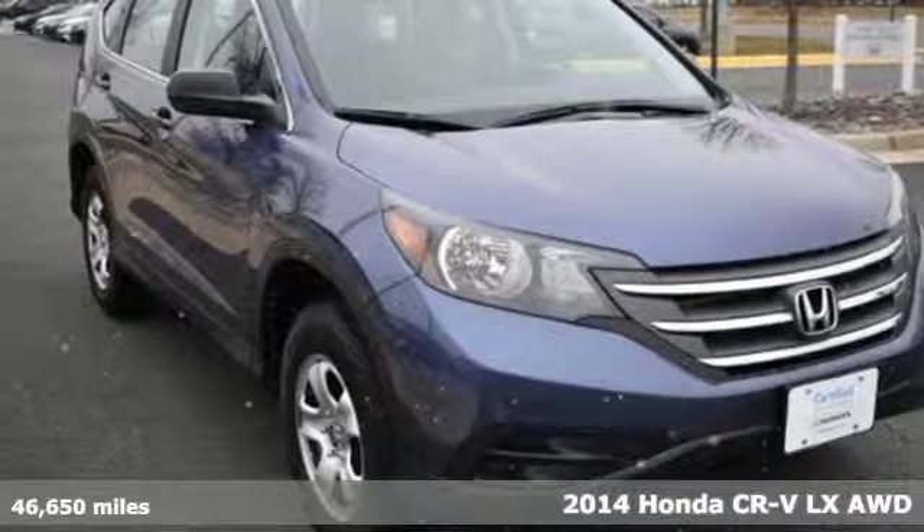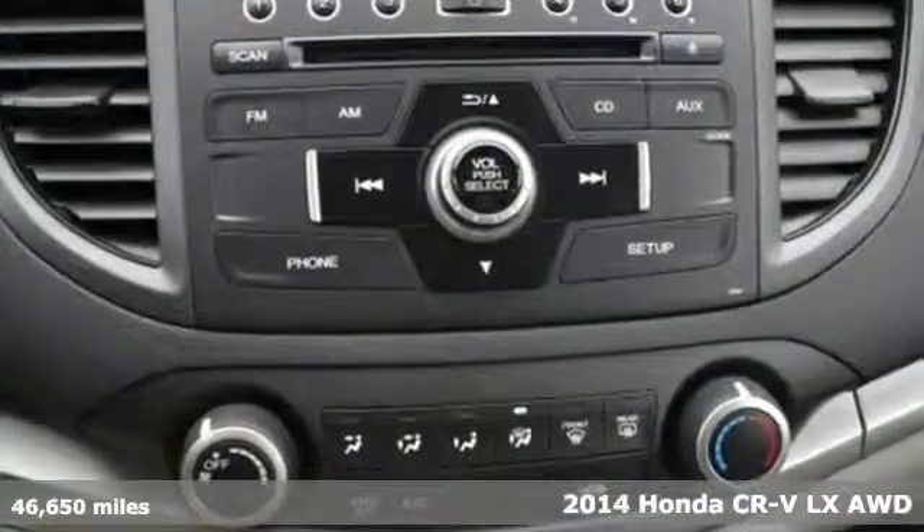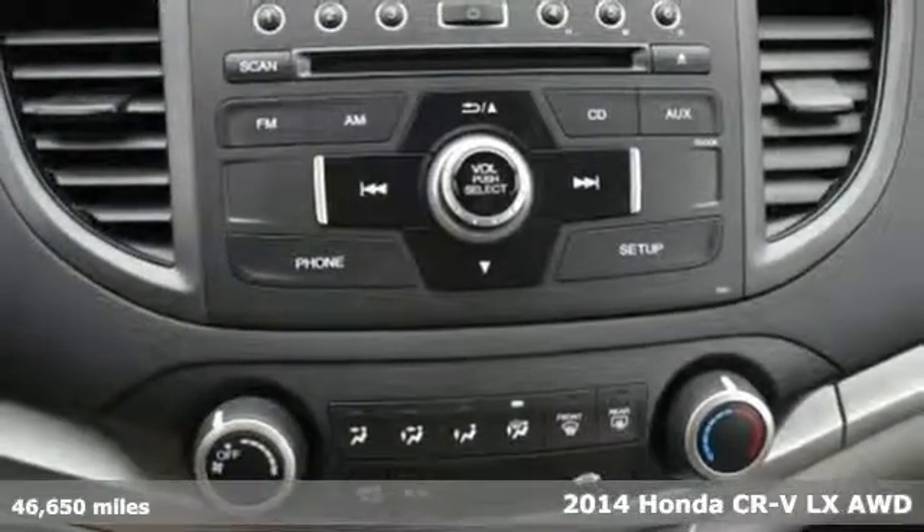Here's a 2014 Honda CR-V. Capability without compromise isn't a dream, it's a CR-V.